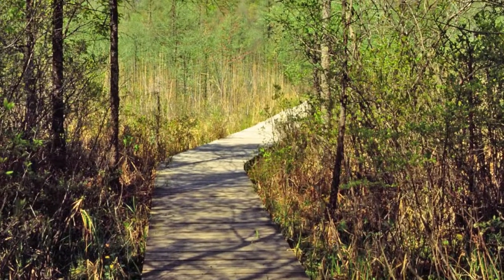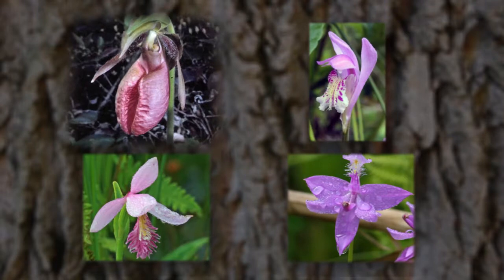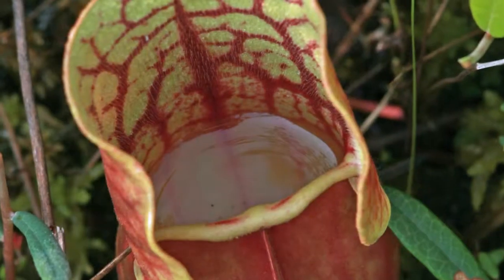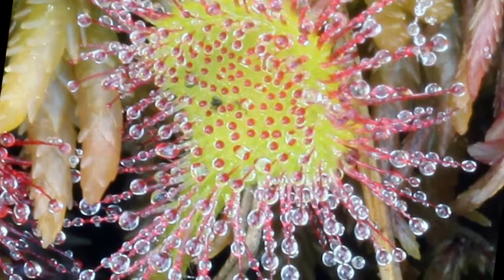Waterloo's quaking bogs of tamarack and black spruce are home to rare orchids like pink moccasin flower, arethusa, rose begonia, and grass pink. Here, carnivorous pitcher plants and sundews lie in wait for unsuspecting insects.